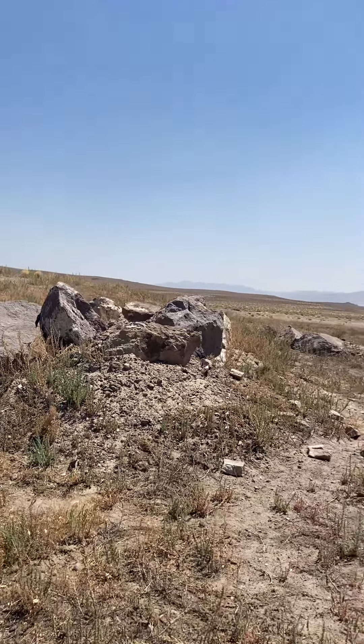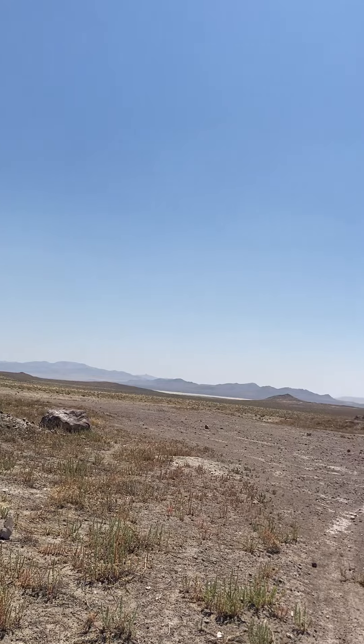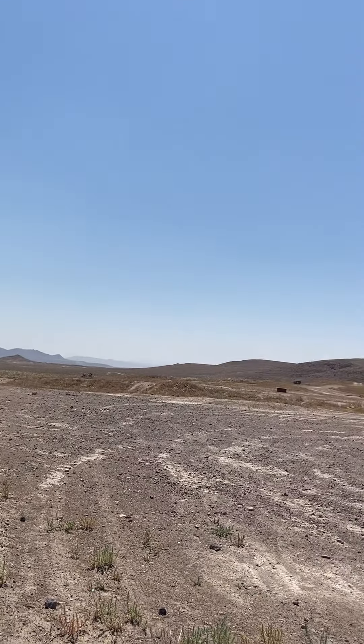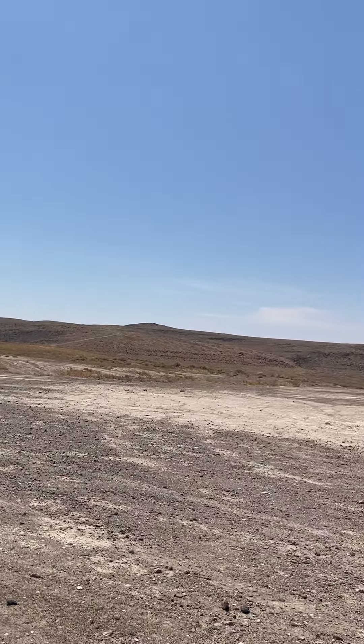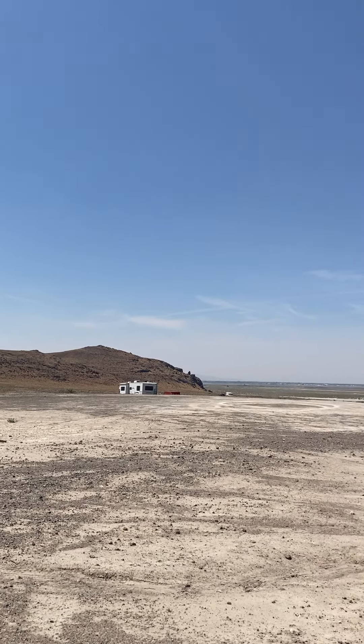Of course I had to pick a day when it's 100 fucking degrees. Signs, signs, everywhere there's signs.